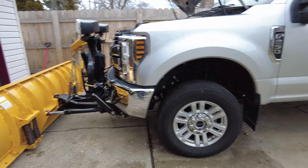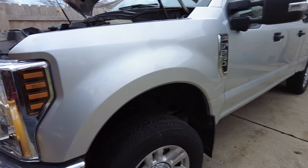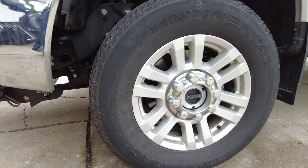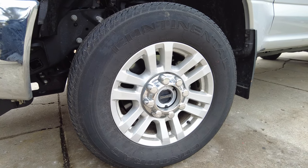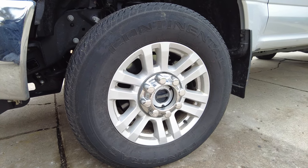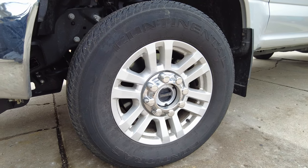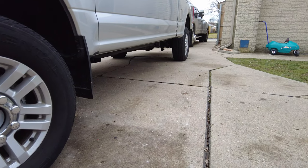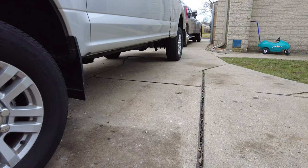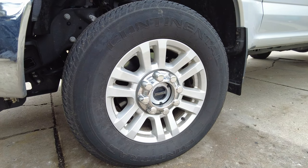Welcome to DS Trucks. In this video I want to talk about OEM tires, specifically Continental tires — the tires that you find on Fords and probably a lot of other brands. Are they junk? Do they have traction? I've got two trucks: an F-450 with the commercial version of the Continental tires, and an F-250 with the lighter duty version.